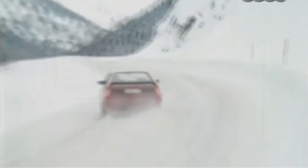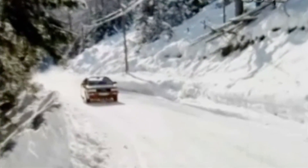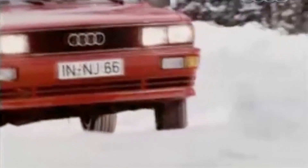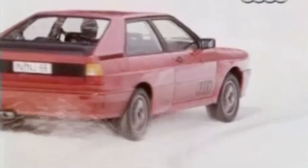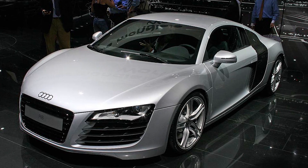Audi's come a long way since the original Quattro Coupe. That car changed minds about which wheels should drive a performance car, but the Quattro wasn't quite a sports car. It would take Audi another two decades before it would field a real rival for cars like the Corvette and the 911. And that car arrived in 2008 in the form of the Audi R8.